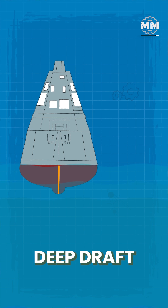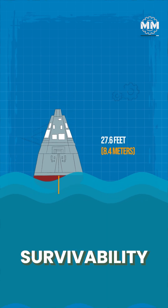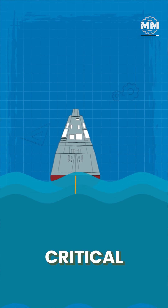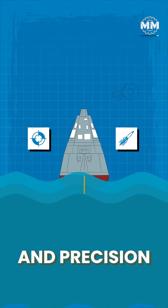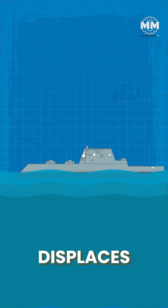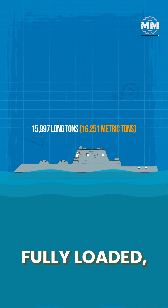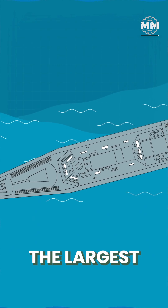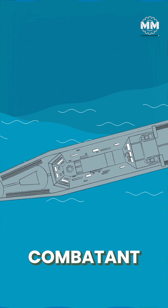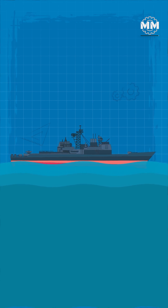The vessel's deep draft of 27.6 feet allows for survivability in rough seas, critical for long-range missions and precision strikes. The Zumwalt-class destroyer displaces approximately 15,997 long tons fully loaded, making it the largest U.S. Navy surface combatant since the Cold War-era nuclear-powered cruisers.